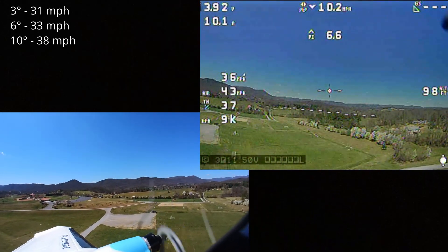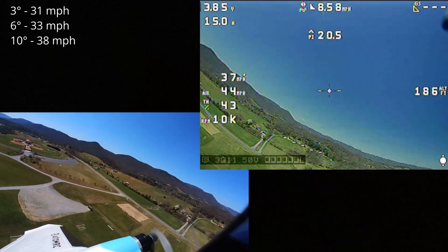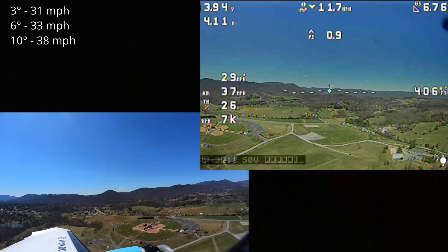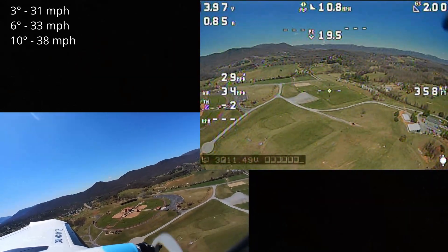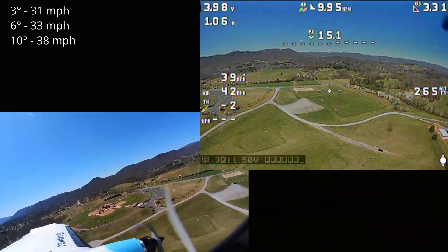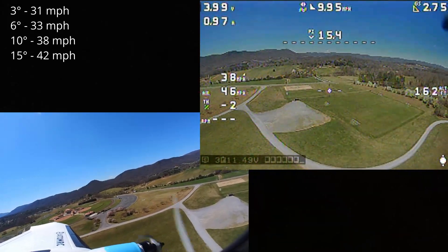I can certainly hear it windmilling too, so I can tell that the props are being spun — at least when the wind isn't blowing. Let's try 15 degrees this time. Drop throttle — there, 15 degrees. Looks like we've got about 46 miles per hour.